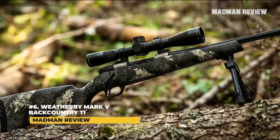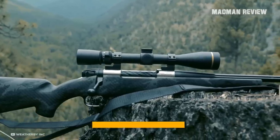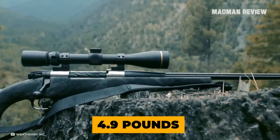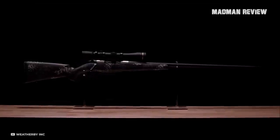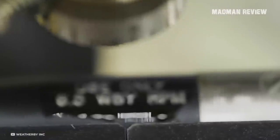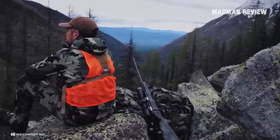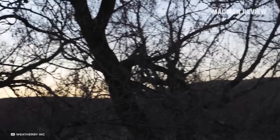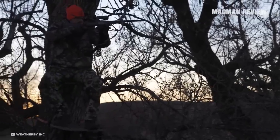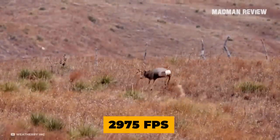Number 6: Weatherby Mark V Backcountry Ti. The Weatherby Mark V Backcountry Ti features a titanium action and a weight of just 4.9 pounds. Not only is it the lightest hunting rifle made by Weatherby so far, it also comes chambered for a completely new cartridge: the 6.5 Weatherby Rebated Precision Magnum. It's based on a non-belted, non-Venturi shoulder case with a rebated rim. A typical factory load propels a 140-grain bullet to a muzzle velocity of 2,975 feet per second.